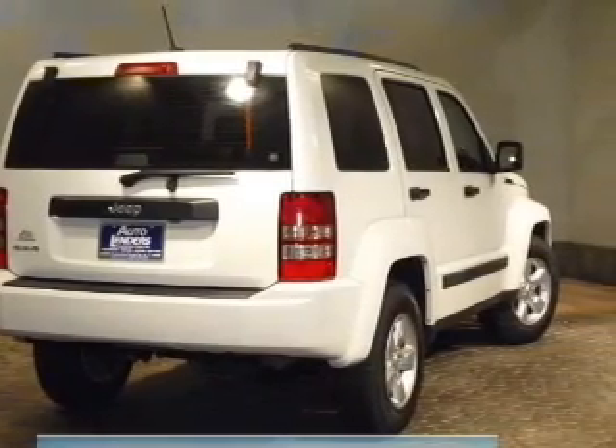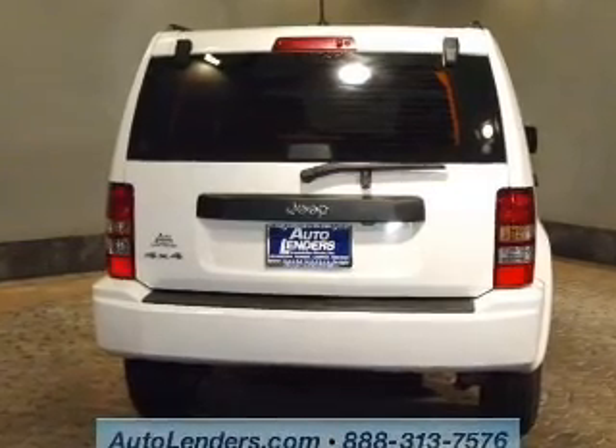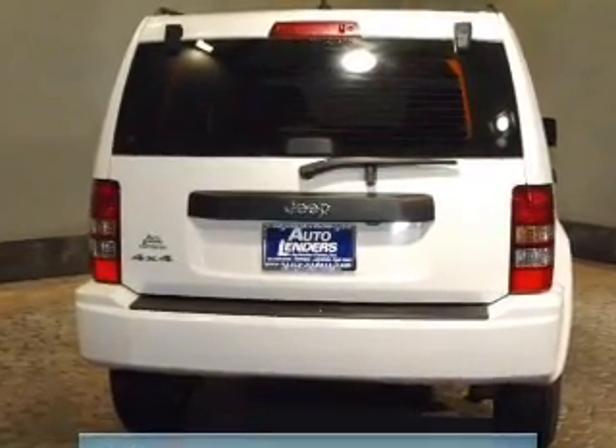Keyless entry. Power door locks. Power windows. An AM-FM stereo with a CD player. A satellite radio. Power mirrors. Power steering.